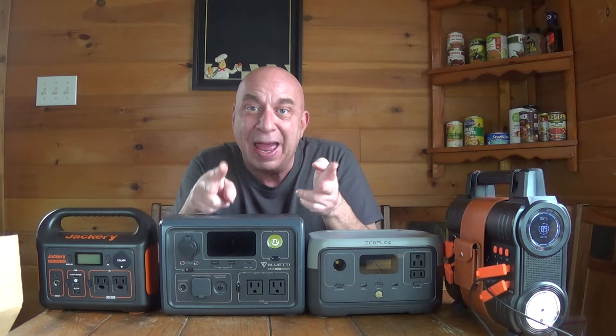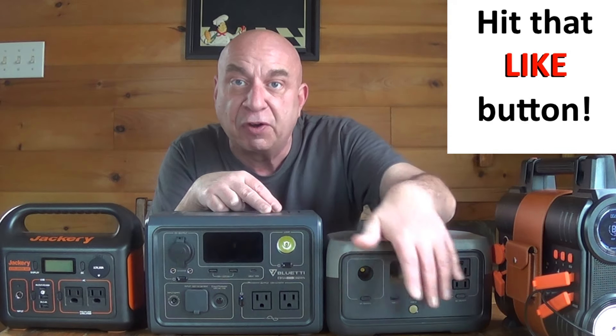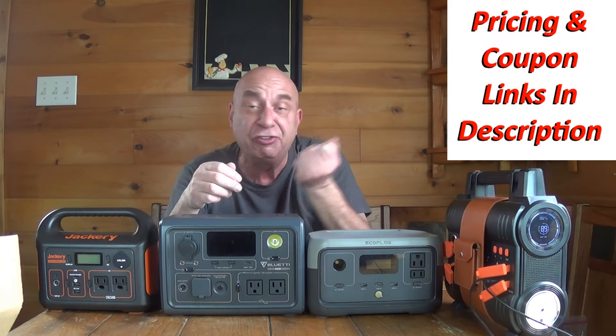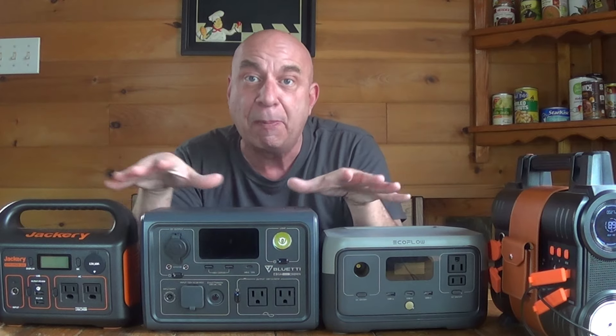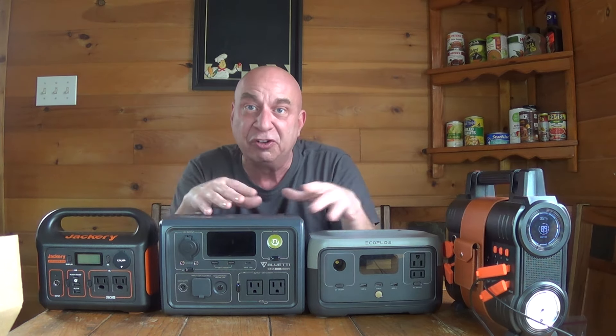The second rating that matters is the maximum output. All of these will output through 12-volt devices equally — they'll all run 12-volt refrigerators equally and recharge phones and tablets through USB ports equally. Where it comes down is using these AC plug-in ports, like you would have with a wall socket. With these smaller portable power stations, they have a maximum they're able to output. You're not going to be able to run a window air conditioner or hair dryers like you would at home. With the Jackery, you're limited to 300 watts, which is enough for laptops and an LED television.